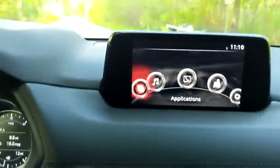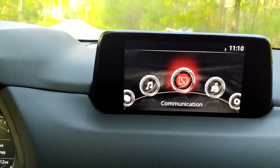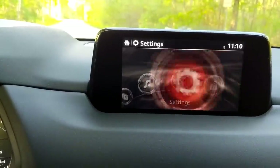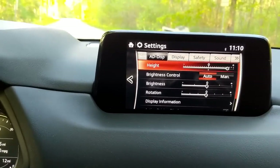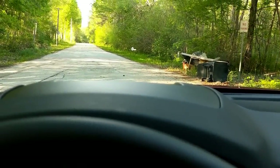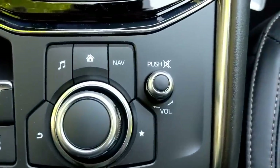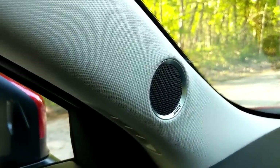Mazda's infotainment system is lovely and extremely responsive. It can be controlled by the dial down by the gear selector or via touch screen. You can pair your phone to make calls, listen to music, and control navigation. You can also adjust vehicle settings, drive modes, and where you want your heads-up display. Best of all, they left a physical volume knob. Paired to that is Bose Audio, as this is a high-trimmed Mazda.